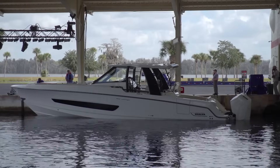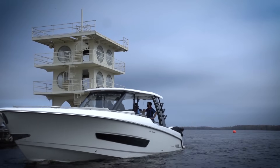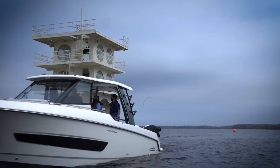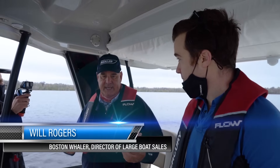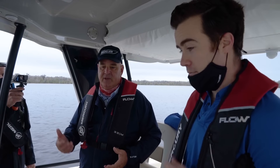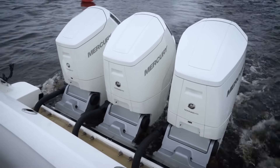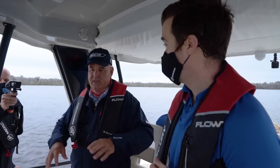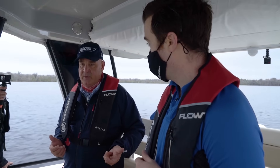I had to get a feel for all this power, so I jumped behind the wheel of the 420 Outrage. One of the first things is just how instantaneous the lift and forward movement of the boat is. The other item is you're getting right to speed pretty quickly — right into your cruise and the comfort level for the entire cruise. Those are things you're going to experience right away.